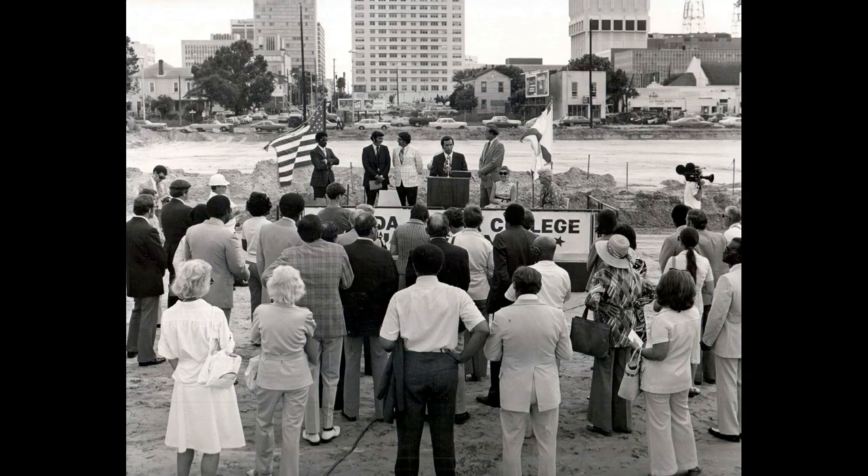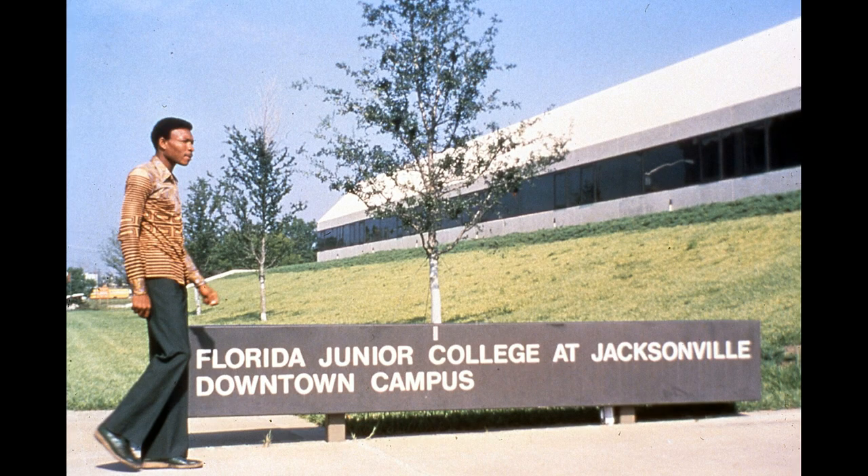There can be groundbreakings and new buildings coming up. In this case, in the 1970s, we have Florida Community College — Florida Junior College at the time, later known as Florida Community College, and now Florida State College. It was built downtown — a commitment from the people, the state of Florida, and the city of Jacksonville to provide college education to people. I took advantage of that out at the Kent campus, but would visit downtown once in a while for different things.